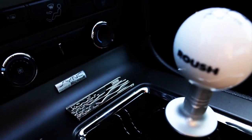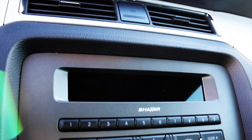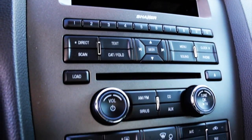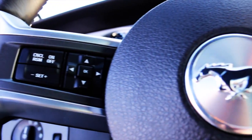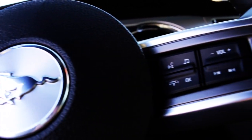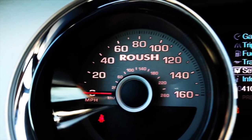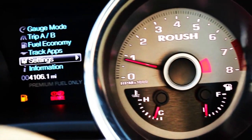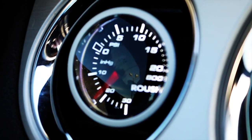Stage 3 badging inside. This car is standard with a Shaker audio system from Ford. All of your controls are very accessible at the wheel, along with your Bluetooth and SYNC technology. Roush gauges have been added in. This car currently has 4,100 miles on it. Your vent pod boost gauge.